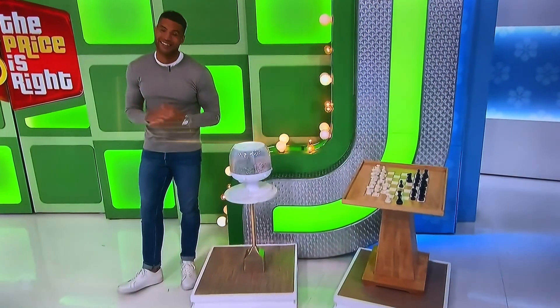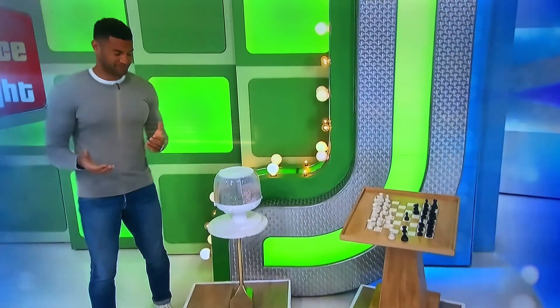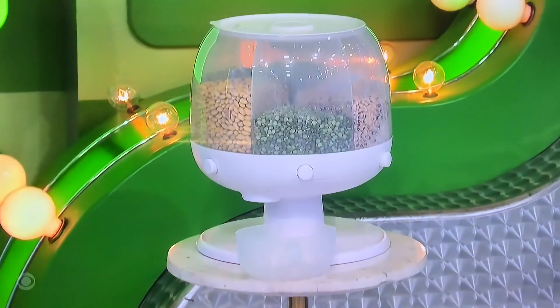All right, let's calm you down with a grain dispenser and a chess table. First, keep rice, barley, cereal, and more fresh with this grain dispenser.